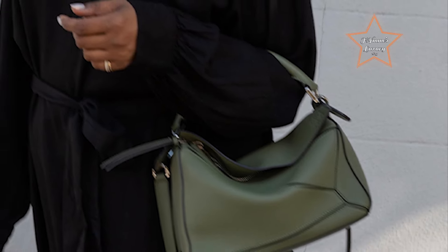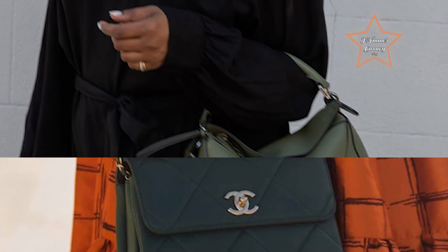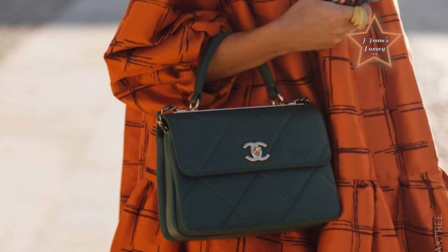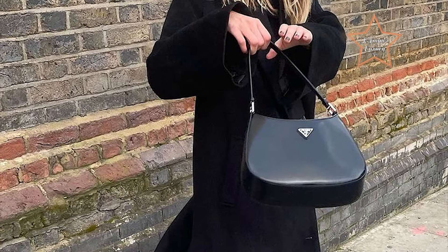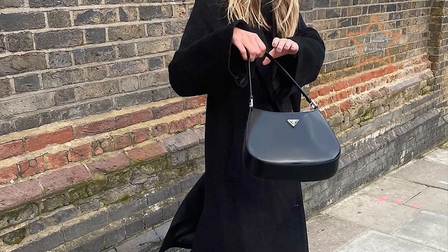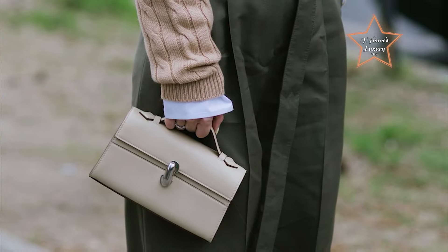Join me as we explore the top 10 designer bags that are perfect for those just starting their collection, blending classic elegance with modern must-haves. Whether you're a budding fashionista or simply looking to invest in your first luxury piece, this is your go-to guide for discovering iconic bags that will elevate your style.